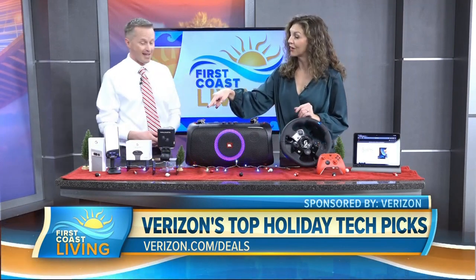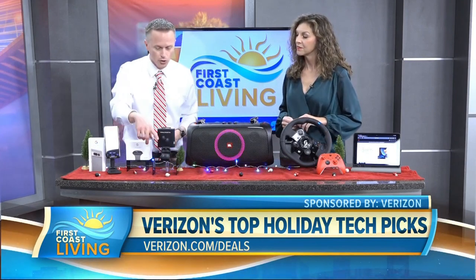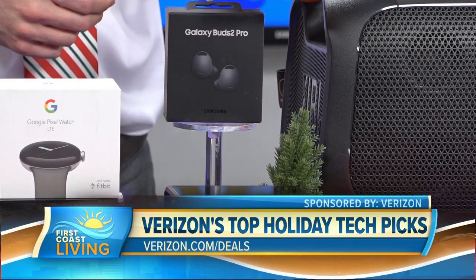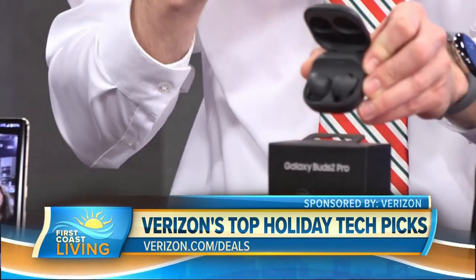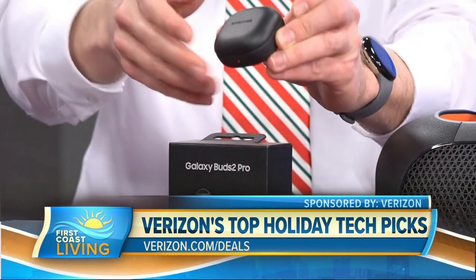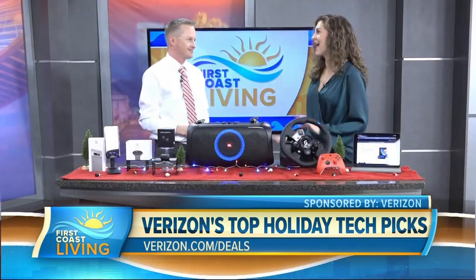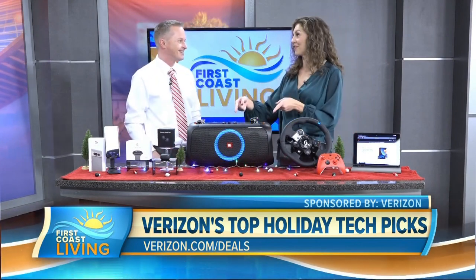Something that pairs nicely with the watch and the phone is the Samsung Galaxy Buds Pro 2. These are small, slim, and sleek — they fit nice and easy into your ear. They have intelligent noise cancellation, so if you want to block out background noise, just pop them in and you're good to go. The case also serves as a charger, so you don't have to worry about them being powered up.